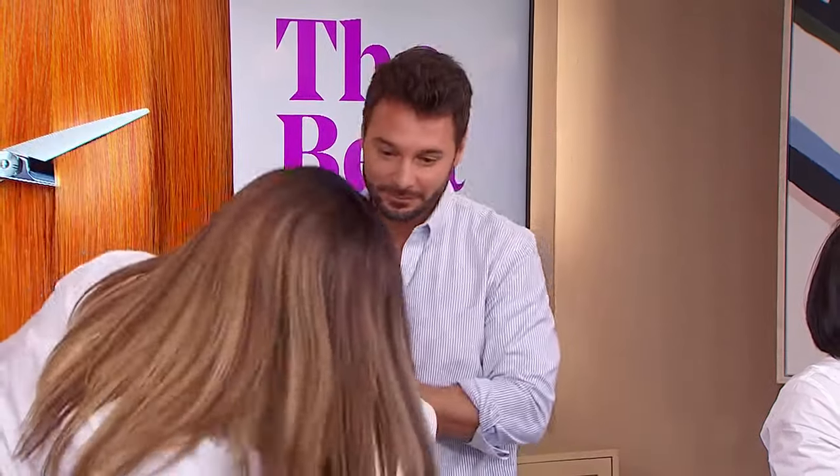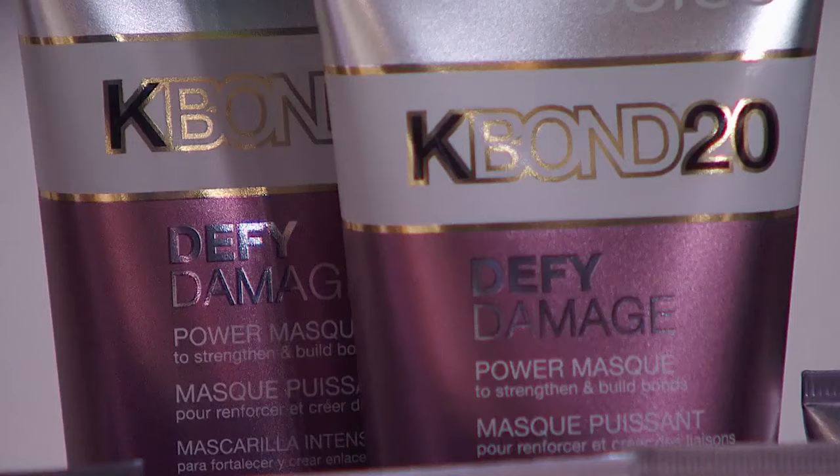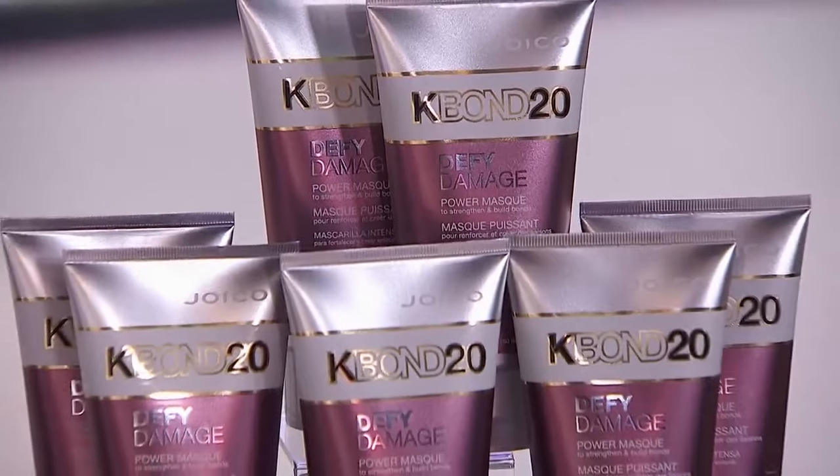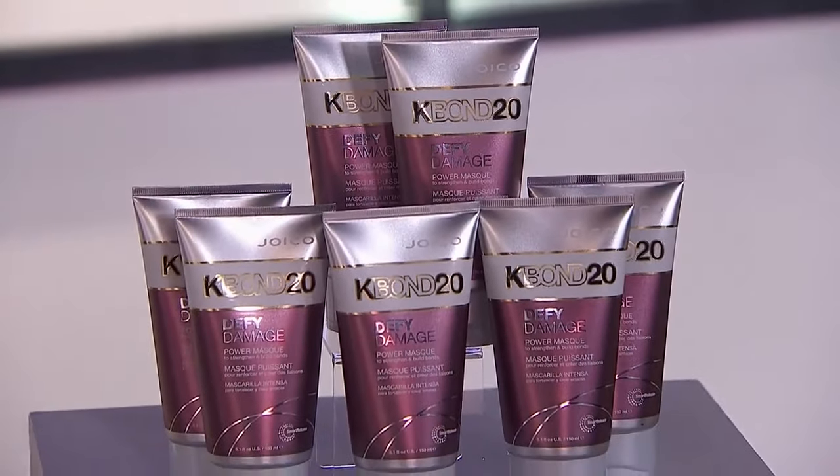Do you like it? I love it. So good on you — it's beautiful. All three of them looking amazing: three different bobs, and you have options. Thank you — you did a great job. And when you get a fresh cut, don't forget the hair care. Joico's K-Bond 20 mask has bond-building technology and will give your hair hydration and five times stronger results in just one treatment.